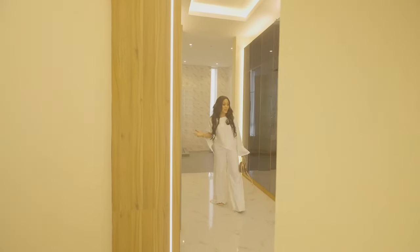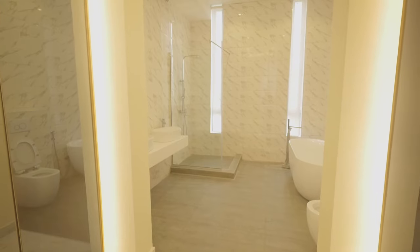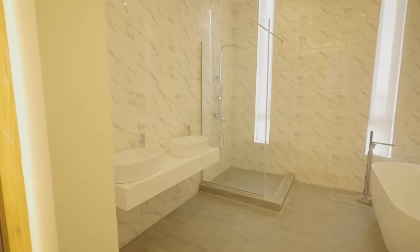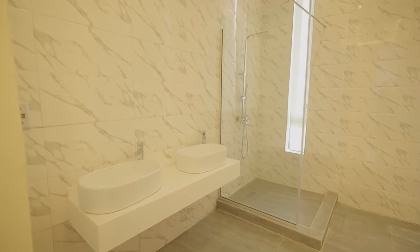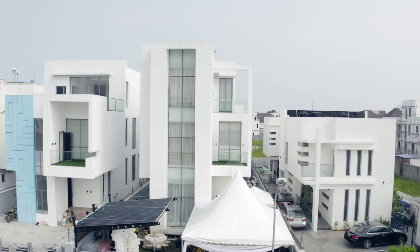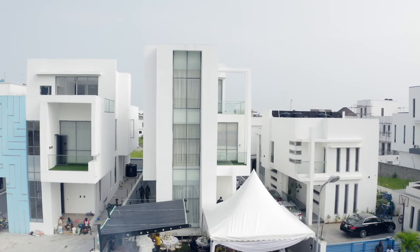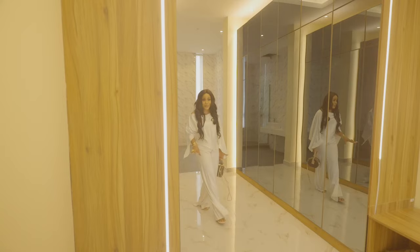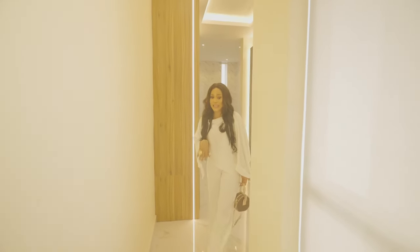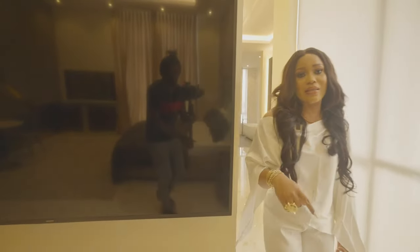Check out this walk-in closet with this nice glass mural wardrobe. This is an open plan bathroom — you just walk into the closet and then right into the bathroom. This is the five-bedroom fully detached duplex located in Feno Beach Estate, Lekki, Lagos, Nigeria. This is my client's house and we are here for the housewarming party — here to party, eat, drink, and celebrate with our very good clients.